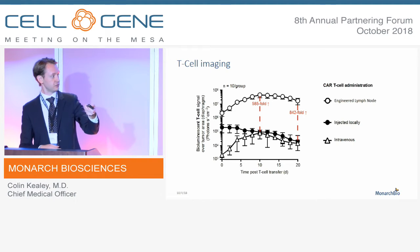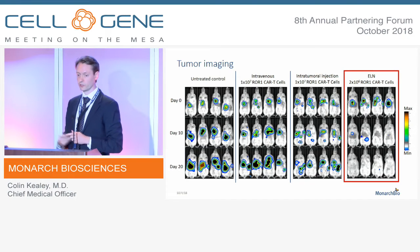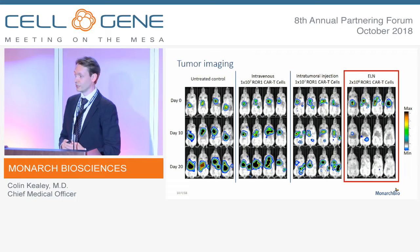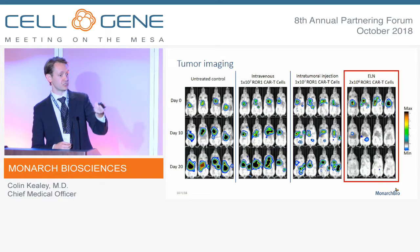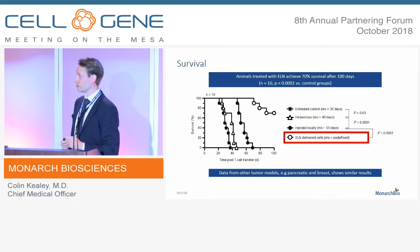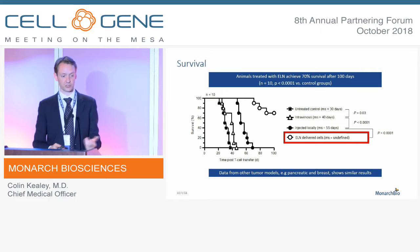Looking at actual tumor killing data — tumor imaging as opposed to T-cell imaging, with the same control groups — the results are clear. In all the control groups we had widespread metastatic fatal disease in the animals, whereas those treated with the ELN were almost 100% cleared after 20 days. The Kaplan-Meier survival curve shows 70% long-term survival in mice treated with our technique, versus 100% mortality in all control groups. Even the mice that did ultimately die had a significantly longer survival than any of the control group mice.